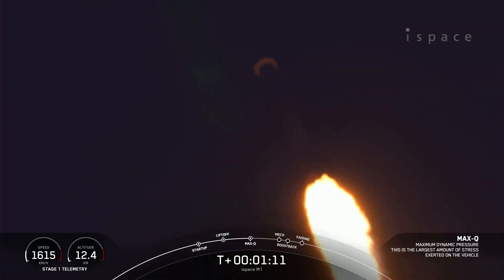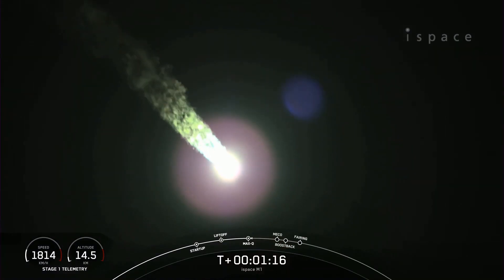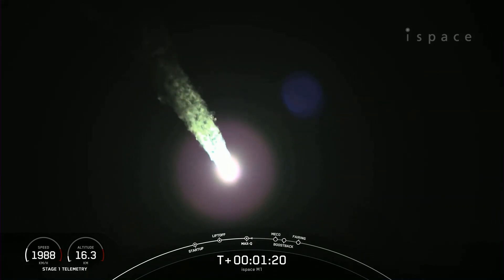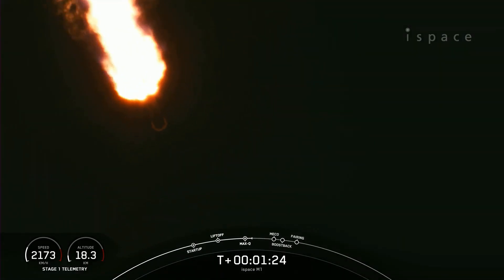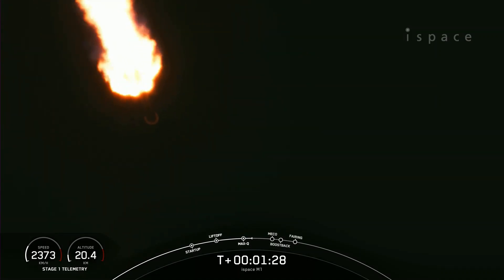We just heard a call-out for max Q — that is maximum dynamic pressure. This is the largest structural load that the vehicle sees on ascent. Now that we're past the period of max Q, or maximum dynamic pressure, we do have five events coming up in quick succession.